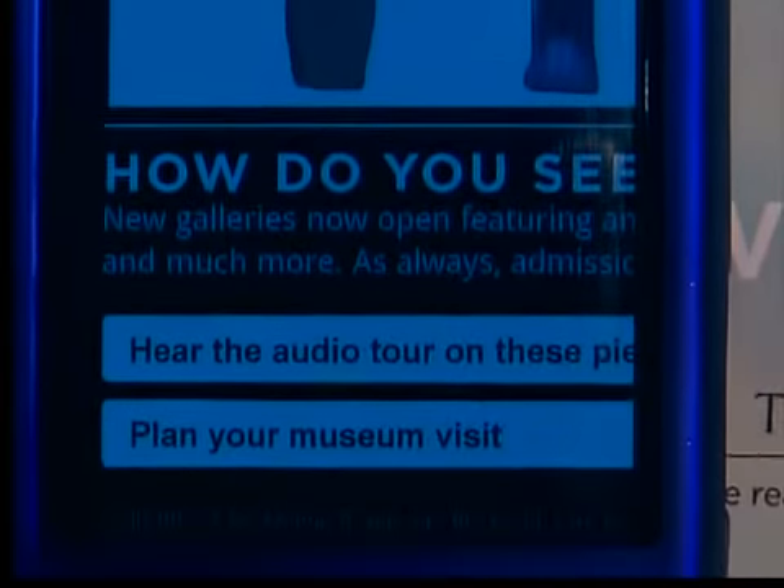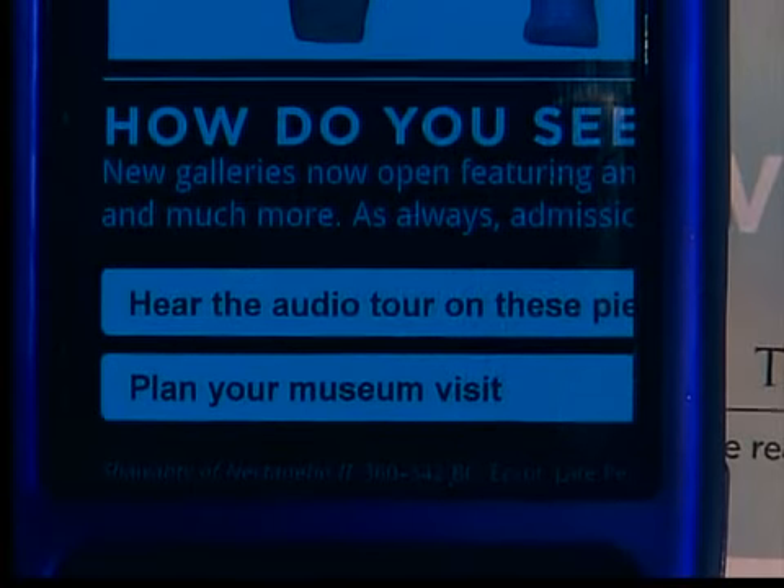Ballas thinks these codes will be mainstream in the next few years. Magazines, buses, taxi cab signs, business cards, letterhead, t-shirts — they're going to be everywhere.